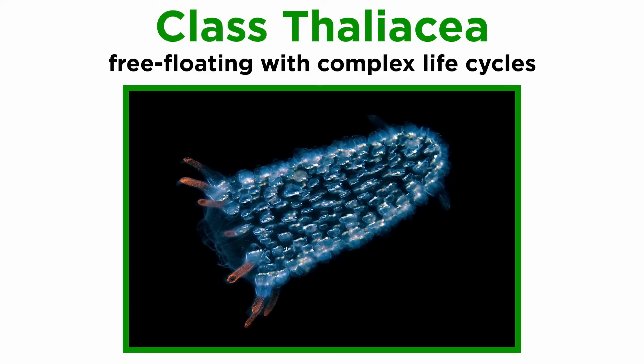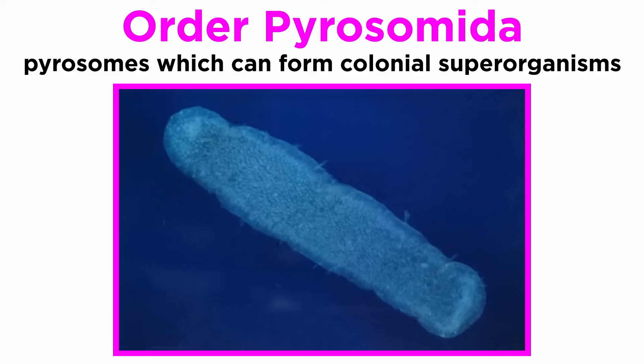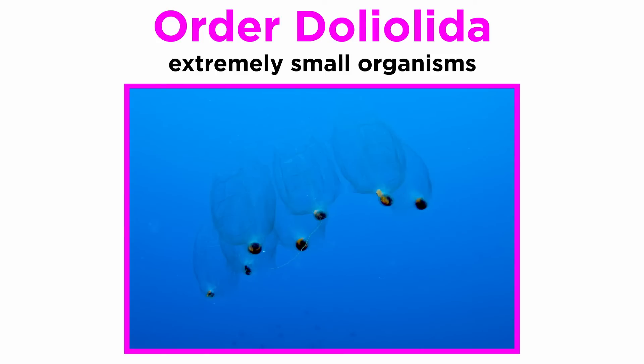Members of class thaliacea are free-floating for their entire lives, with complex life cycles as well as both solitary and colonial forms. They are split into three orders. First, there is salpida, also called salps, which includes planktonic tunicates that move through jet propulsion and are often colonial. Second, there is pyrosomida, also called pyrosomes, which can form colonial superorganisms. Finally, there are the minuscule members of order doliolida.